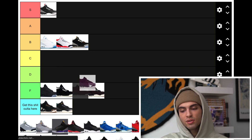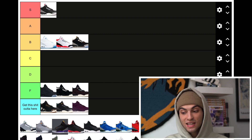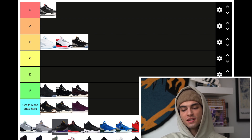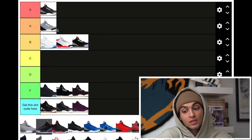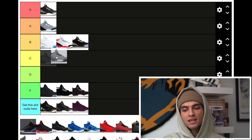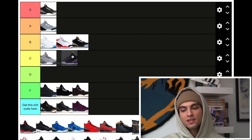The Burgundy 3s are pretty bad — going to F, actually super bad, putting those at the bottom. Chlorophyll 3s are slept on — hear me out. I had a pair from the Nike outlet back when they came out. It's a cream midsole with gray and white on the upper with little hints of green. I'm putting them at A — I would get this colorway and wear it now. Cool Grey 3s — I had them when they recently came out but after wearing them I realized I didn't like them as much. Putting those at C.